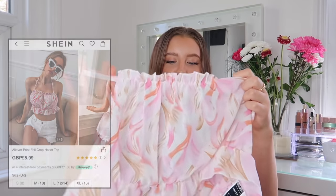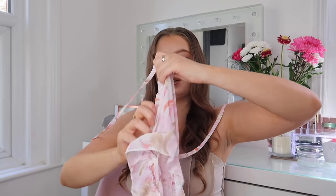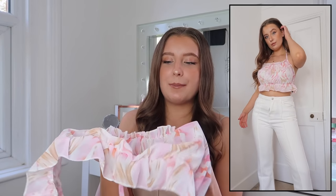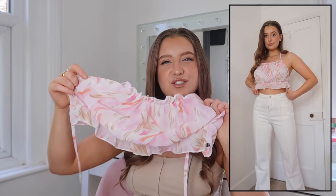We've got another mesh crop top — this one again is like a little halter neck, so you just tie it up there. The only thing is I don't think I knew it was mesh when I saw it on the website, so it might be something to be aware of if you also see this one on Shein. But nevertheless I'm obsessed with the print — so cute. I think in some denim jeans or denim shorts, especially on a holiday, this one would be gorgeous.